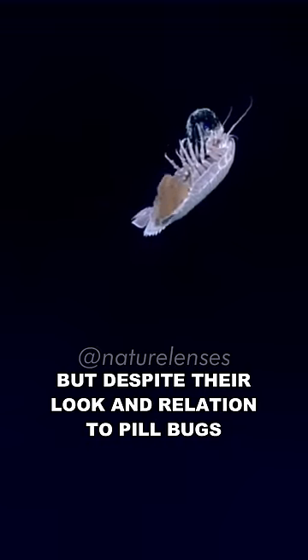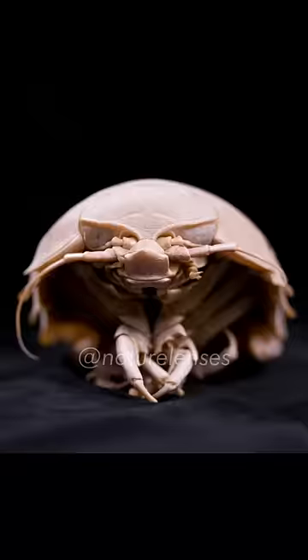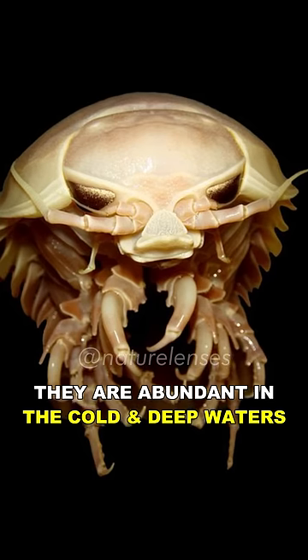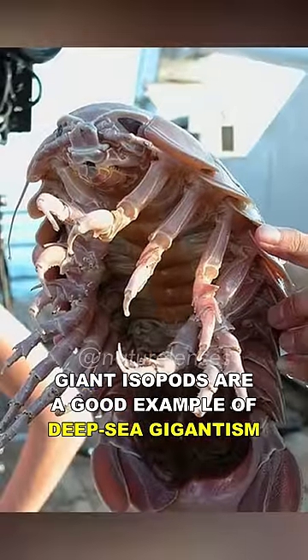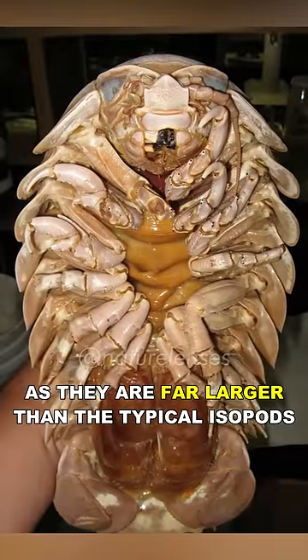But despite their look and relation to pill bugs, giant isopods are not insects — they are crustaceans, and more closely related to crabs and lobsters. They are abundant in the cold and deep waters of the Atlantic, Pacific, and Indian oceans. Giant isopods are a good example of deep sea gigantism, as they are far larger than the typical isopods.